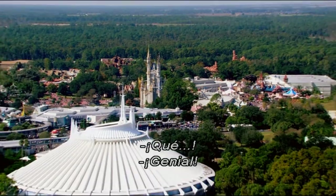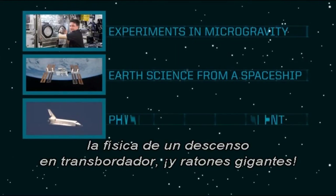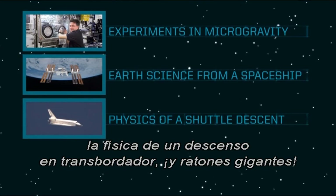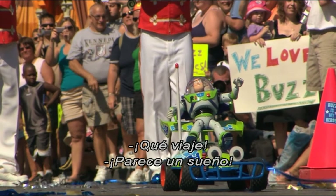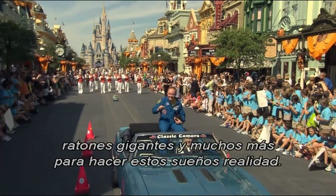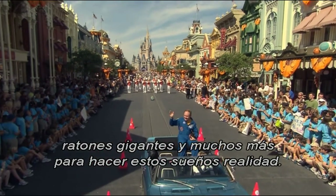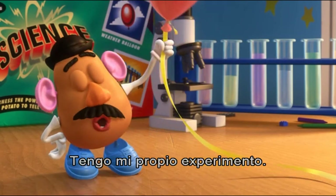Experiments of microgravity, Earth science from a spaceship, the physics of a shuttle descent, and giant mice? What a trip! It's like a dream. It's no dream, Rex. It takes all kinds of scientists, physicists, astronauts, giant mice, and many others to make these dreams a reality. You guys were right about this science thing. I've got my own experiment. What is it? How to make a pig fly.